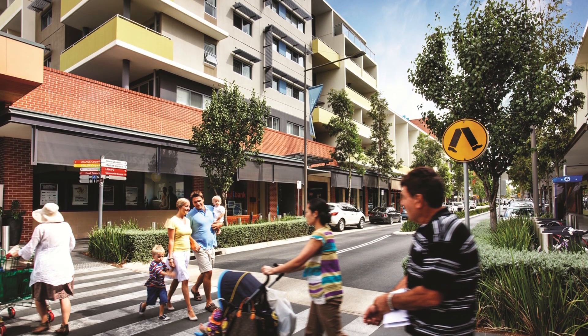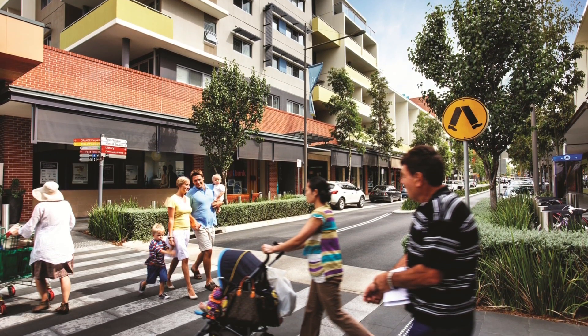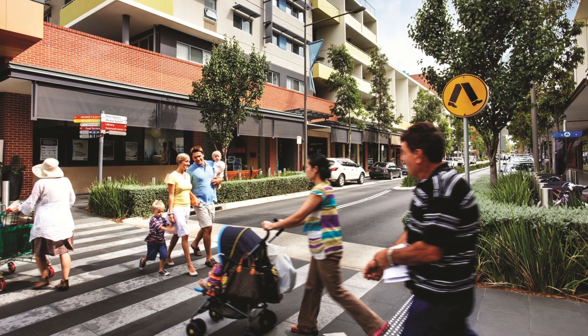The access these buildings provide to greener transport options like trains, buses or bike parks, and the ability of a building's design to offer healthy homes for residents like access to natural light and fresh air.